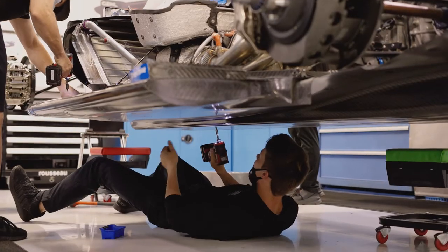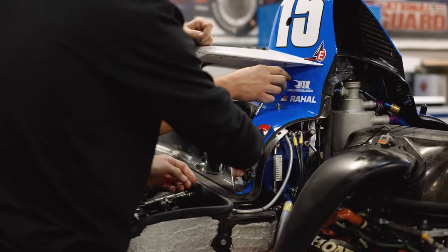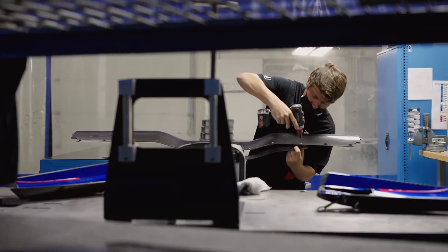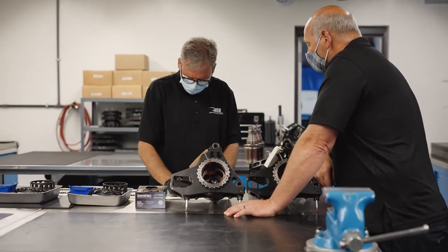Cars will be unloaded from the trucks, then completely disassembled. Every part will be looked over and crack-checked before being reassembled and shipped back out the door for the next race.